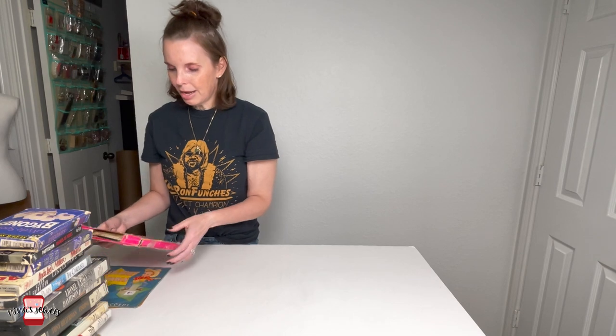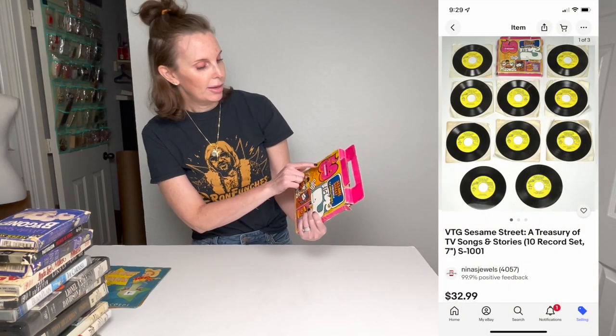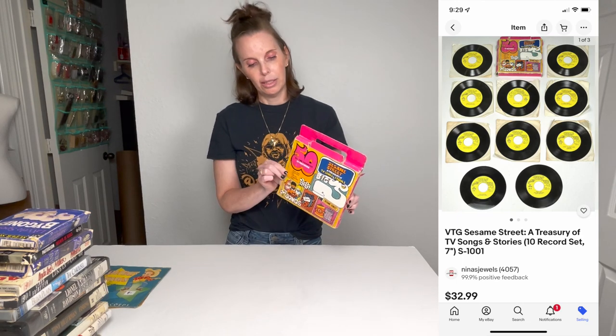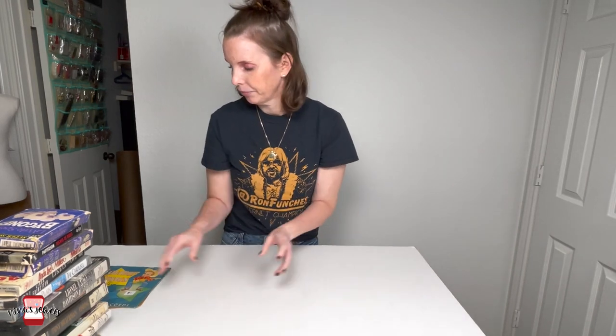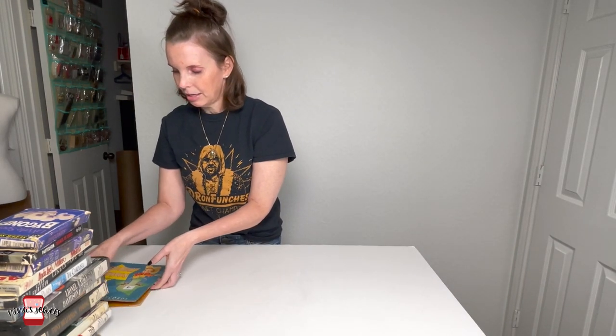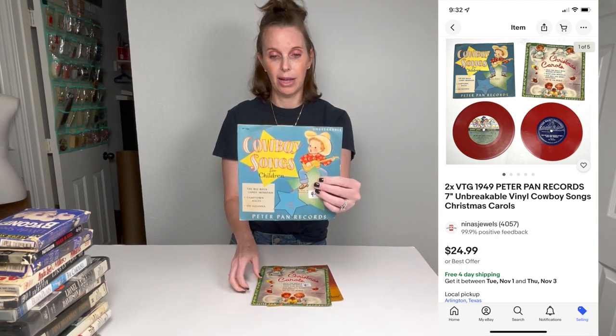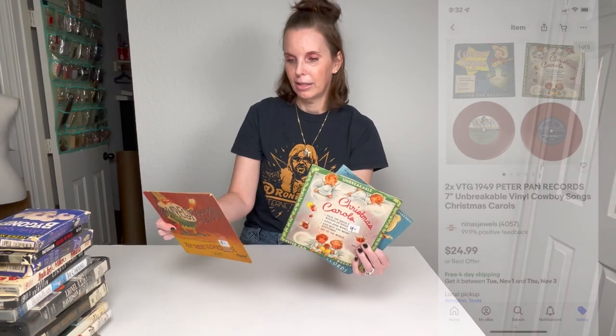I'm unsure about this one because I didn't go through and count the records in it, but this is supposed to have 10 Sesame Street records in it. If it has all 10 records and they're all in good condition, this might be worth something — I think I paid two dollars for this, so that was probably a good pickup. And then I also got these children's records — I paid two dollars a piece. The art on them is really neat. We could lot them all together. This one was only a dollar fifty for some reason.